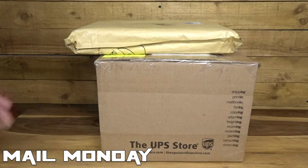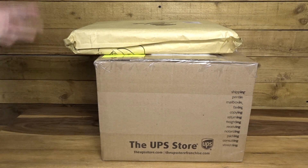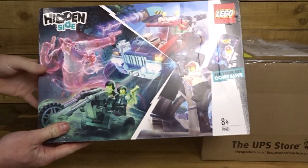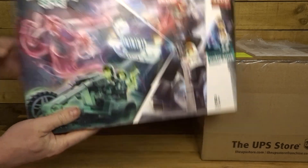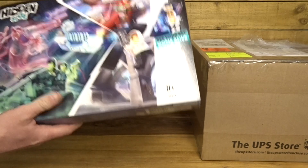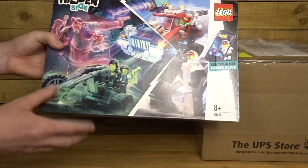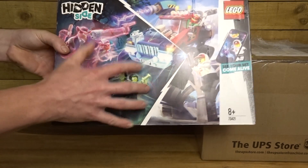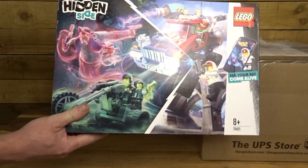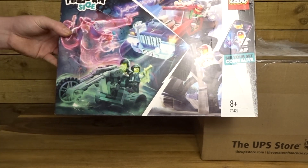Two packages to open on this week's Mail Monday — one that cost me a lot of money from America, and another I got off eBay for barely anything, so I'll open the eBay package first. It's the last Hidden Side set I needed: El Fuego's Stunt Truck. It retails for £35 and I got it sealed off eBay for £15-16 — an absolutely banging deal. That's the last of the Hidden Side vehicles I need, and I'll probably do a video ranking them least to most favourite once they're all built.